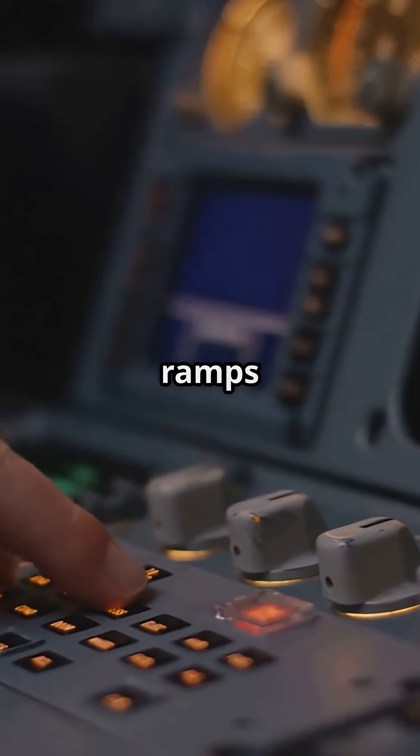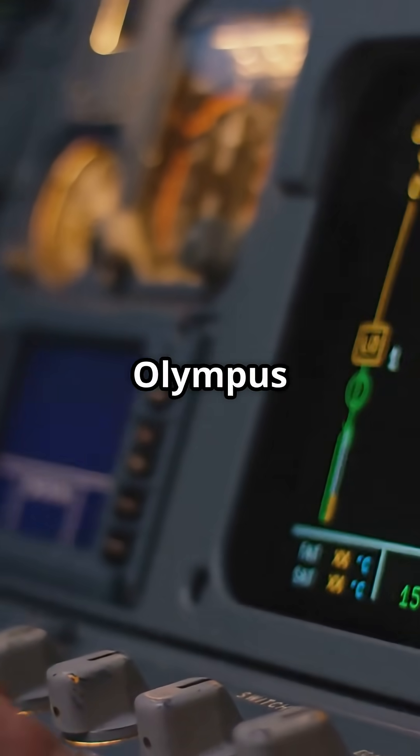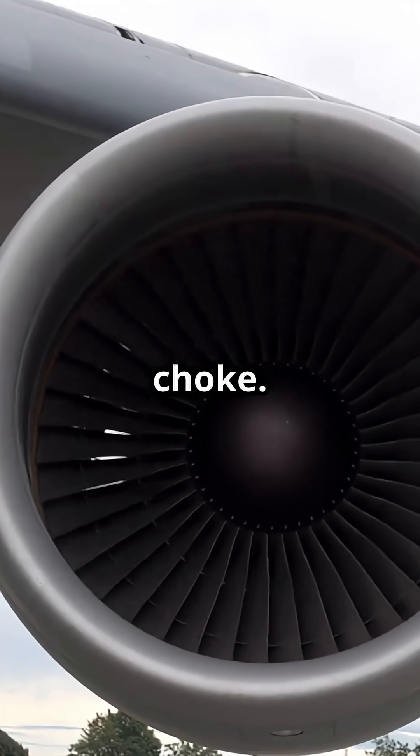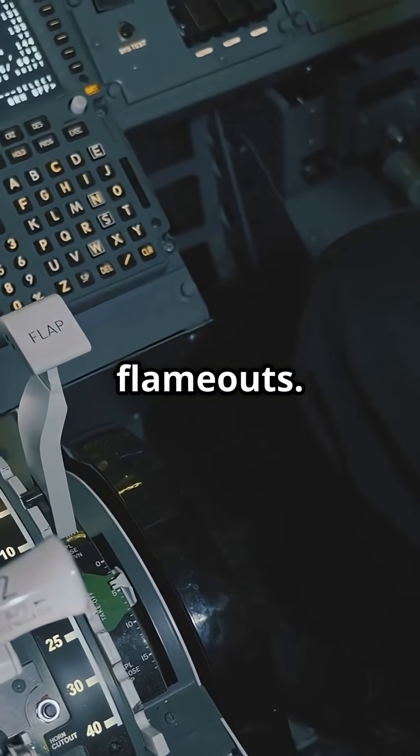Then there were the intake ramps — adjustable surfaces that controlled how much air entered the Rolls-Royce Olympus engines. Too much airflow and the engines would choke. So the engineer tweaked the ramps by hand to avoid pressure surges and flame-outs.